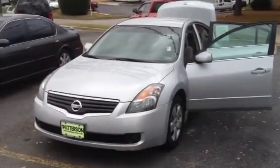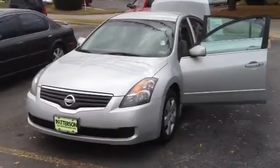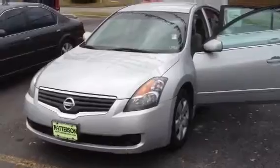Joyce, this is Larry Wright at Patterson Nissan. This is the video that I want to send to you. This is the Nissan Altima — this one is a 2007, silver in color, beautiful new body style.